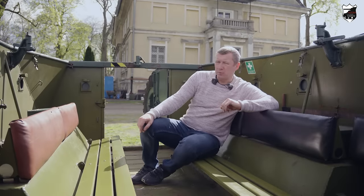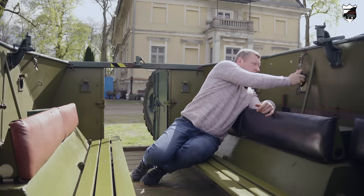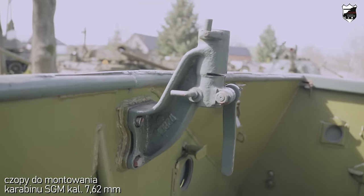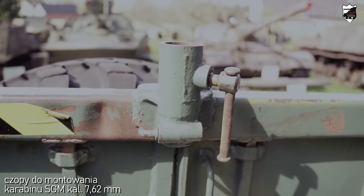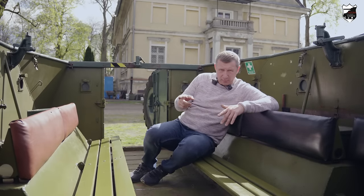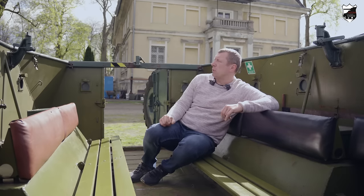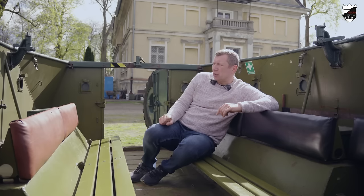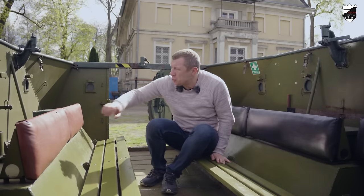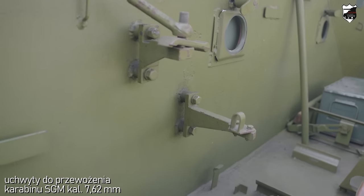W przedziale desantowym są strzelnice otwierane ze środka przez żołnierzy, przy pomocy których mogą prowadzić ogień z broni osobistej. Na obwodzie pojazdu są cztery czopy, w których można było umieścić główne uzbrojenie transportera — ciężki karabin maszynowy SGM. Zakładano również, że w tych czopach dzięki specjalnym adapterom można było umieścić ręczne karabiny maszynowe DPM, stanowiące wyposażenie drużyny piechoty przewożonej w transporterze. Dwa adaptery do RKM-ów znajdowały się na wyposażeniu transportera. W uchwytach przewożono uzbrojenie główne w momencie, kiedy nie było potrzebne.